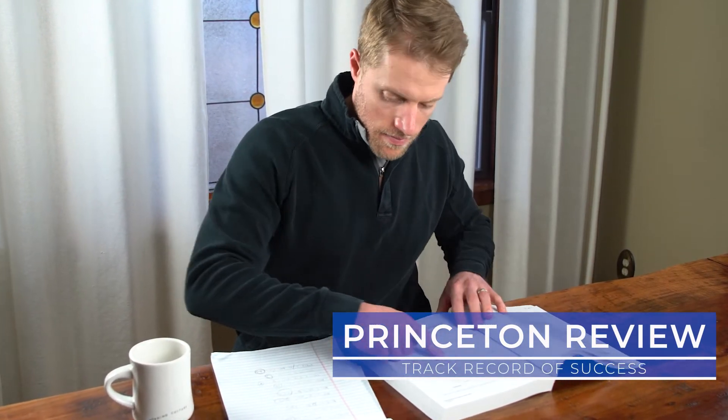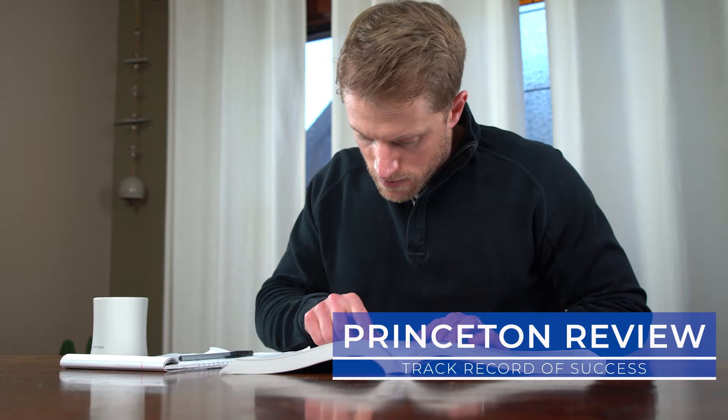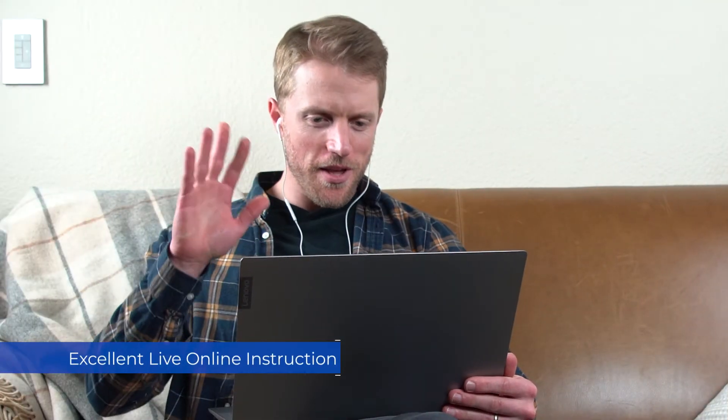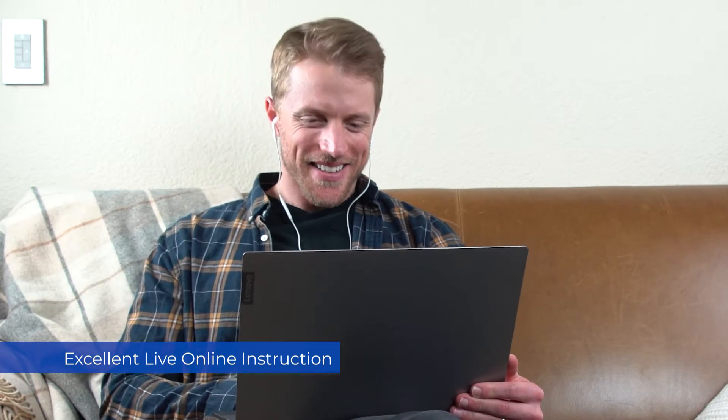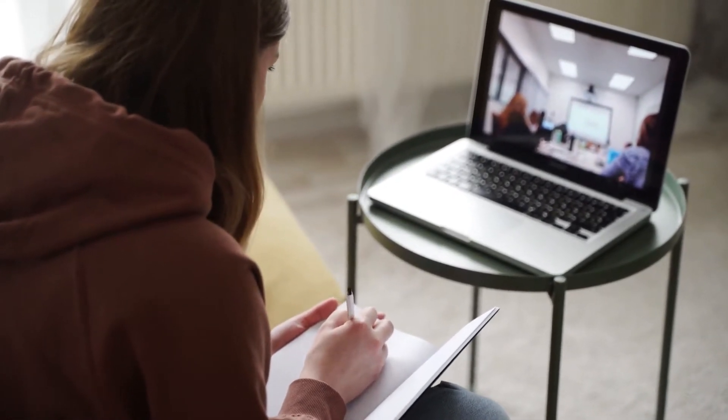Princeton Review is one of the top-rated courses mainly because they're the tried-and-tested prep option with a track record of success. In my opinion, Princeton Review is the safe pick. Their MCAT instructors are some of the best we've seen, and they offer a solid slate of coursework built around live online classes. If you're a traditional student who loves the classroom experience — virtual or in person — you'll love Princeton.